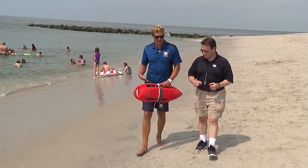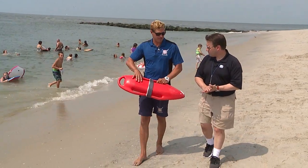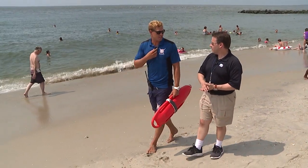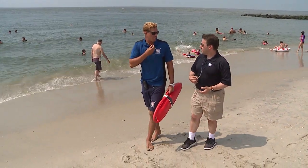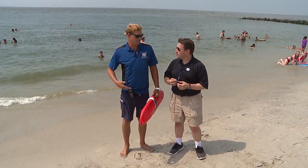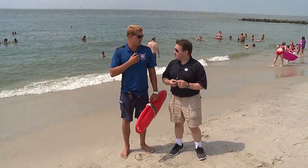Three things we always have on us are this rescue can, which is our flotation device. We have our CB radio to communicate with the other lifeguards on the beach. We also have our whistles here. This is how we signal our bathers — let them know if we want them to come in, come to the right, come to the left, get off the rocks. Everything we do is with this whistle here.